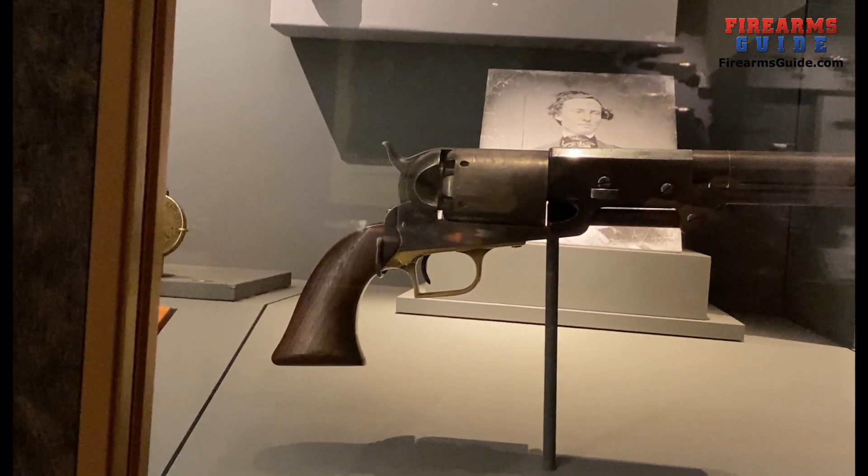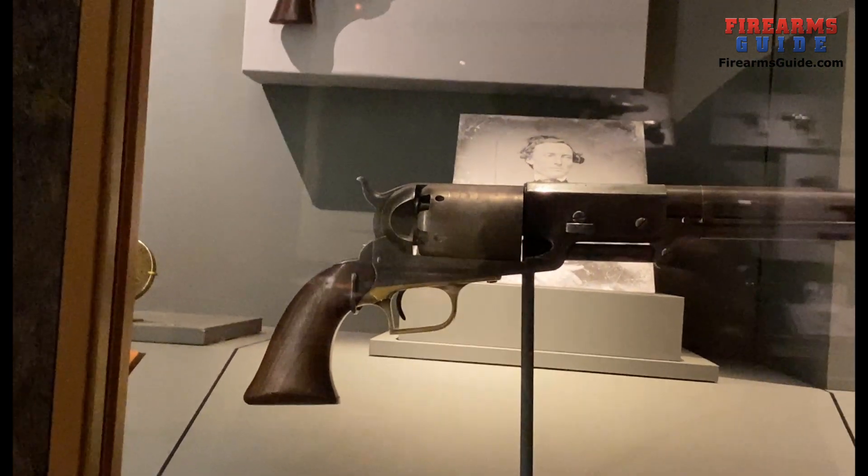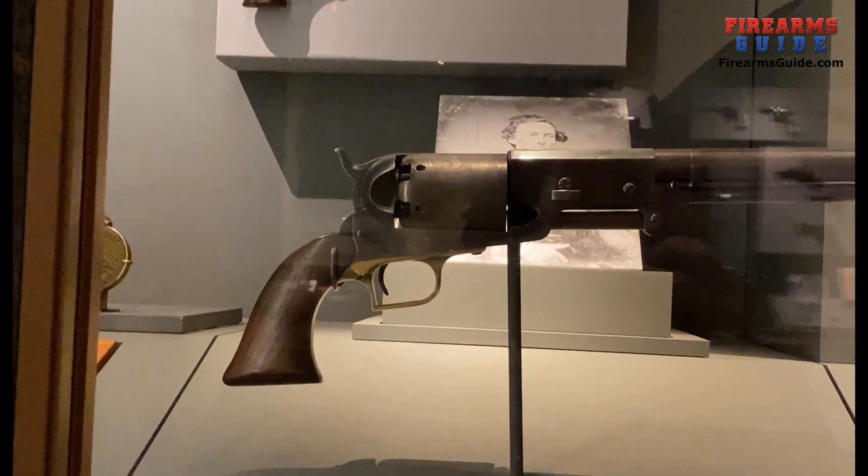Because most of them were heavily used in the war, Walker model revolvers are exceptionally rare. This is actually a Walker Military Model Revolver made in 1847.